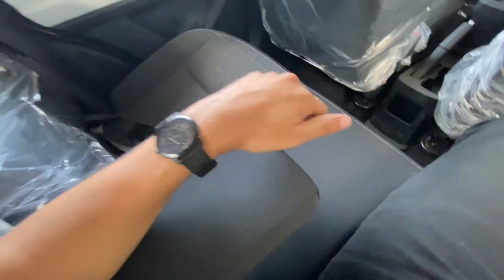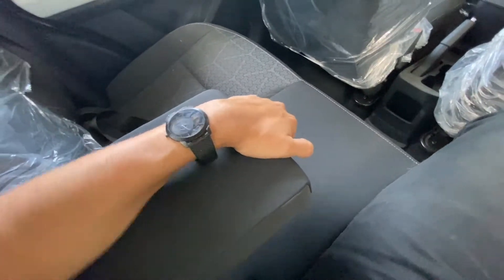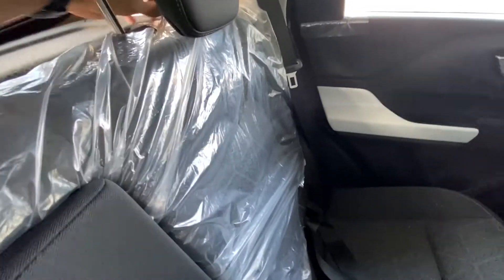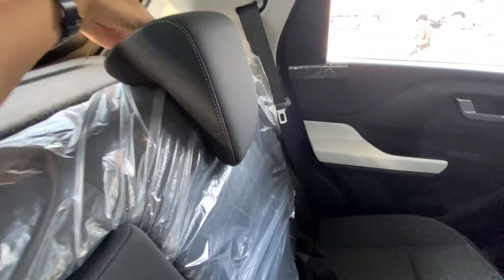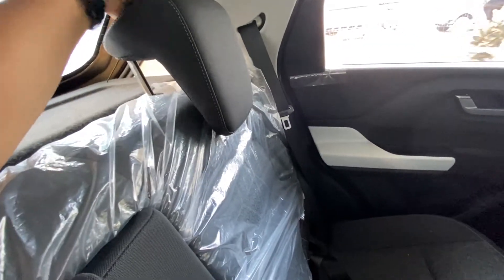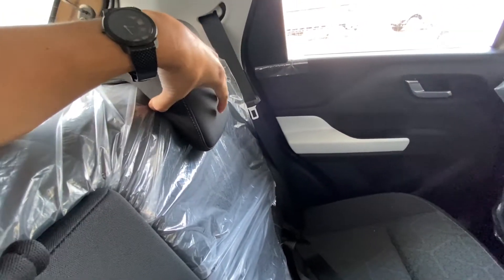The headrest is also good — it's a fixed type but it's good. These features are only in the top model. There is no cost-cutting here with the headrest.